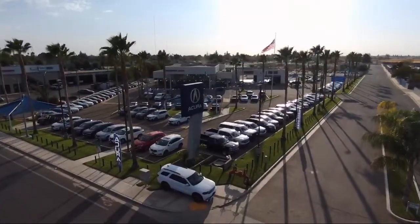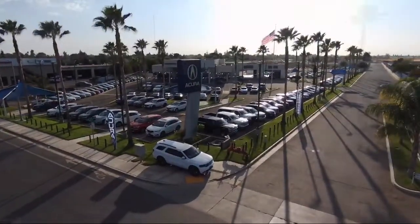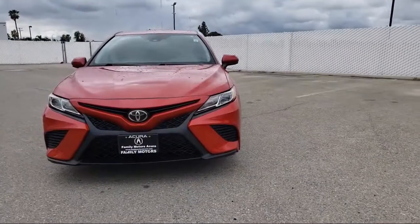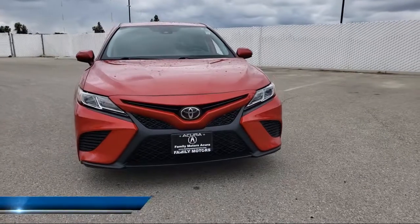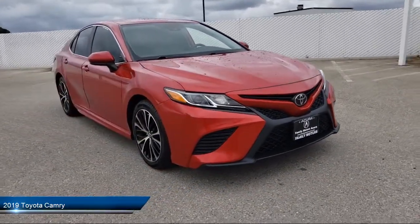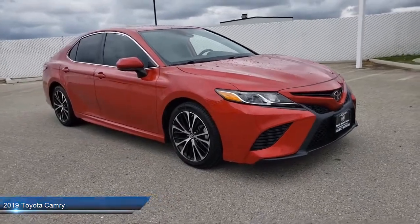Welcome to Family Motors Acura, and here's a look at another one of our great vehicles from our inventory. It comes equipped with Apple CarPlay, Climate Control, MP3 Player, Leather-Wrapped Steering Wheel, Keyless Entry, and Steering Wheel Controls.